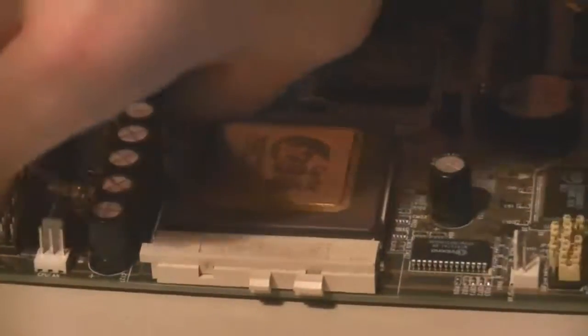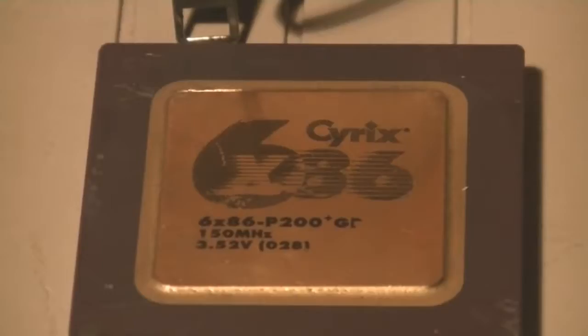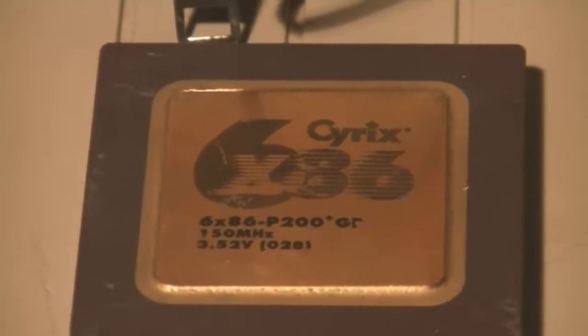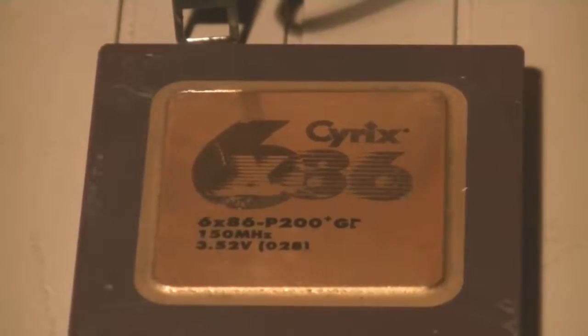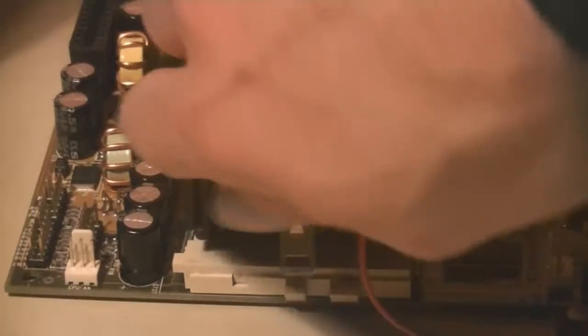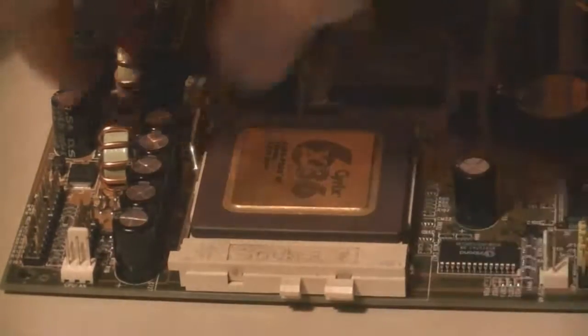Under the heatsink is a Cyrix 6x86 PR200GP. The Cyrix is special. At the time it was released, it was the most powerful x86 CPU, at least according to some sources, and we'll be putting it to the test as best we can. The downside is that it has some weird behaviours and some compatibility problems. The gold heatspreader is a necessary addition to its design. The processor is known for having thermal problems, and it's not easy to cool with most older heatsinks. Being thicker than Pentium and K6 chips, a lot of heatsinks won't sit on it properly — they'll lean to one side and won't actually contact most of the heatspreader at all, so look out for that if you've got one.